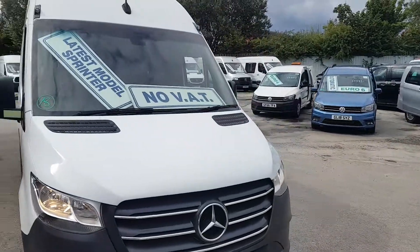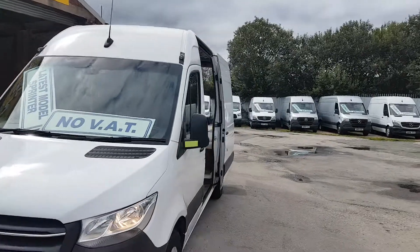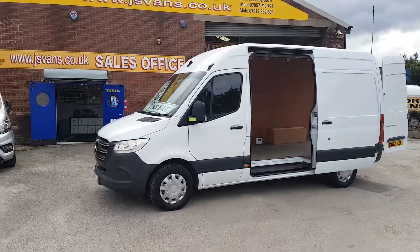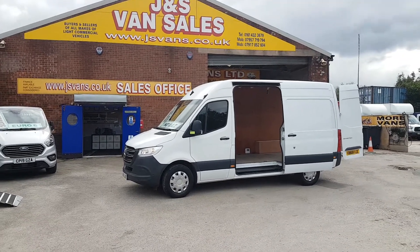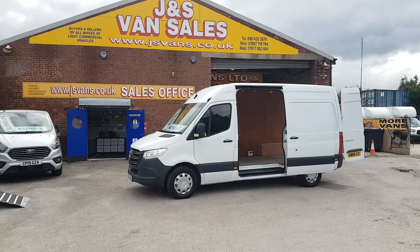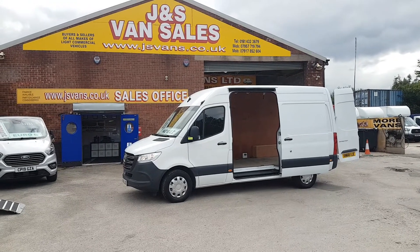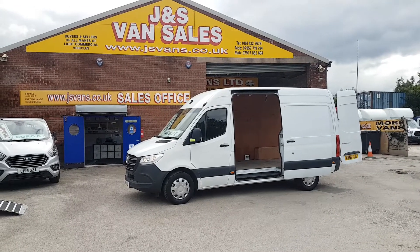The beauty of this one is no VAT to add to the price. If you're looking for finance, you can apply on our website — no deposit because there's no VAT to pay. There's also a current offer with the finance: no deposit and then no payments for eight weeks. That offer is available through our partners Motonovo Finance on our website, jsvans.co.uk, underneath the picture of the vehicle.